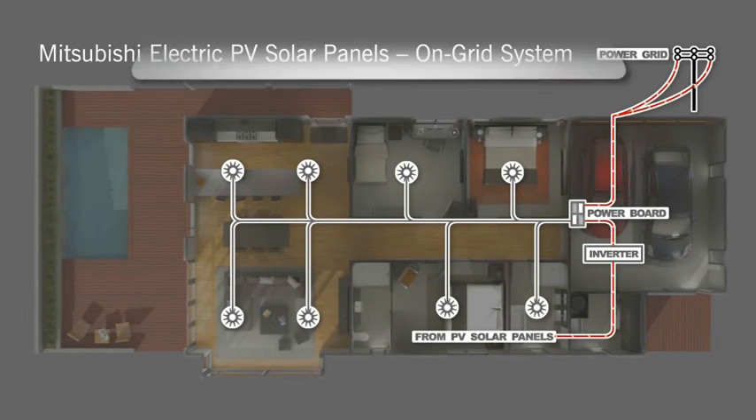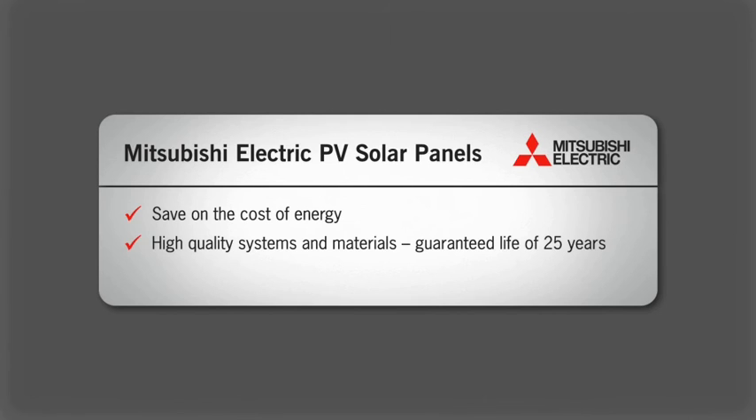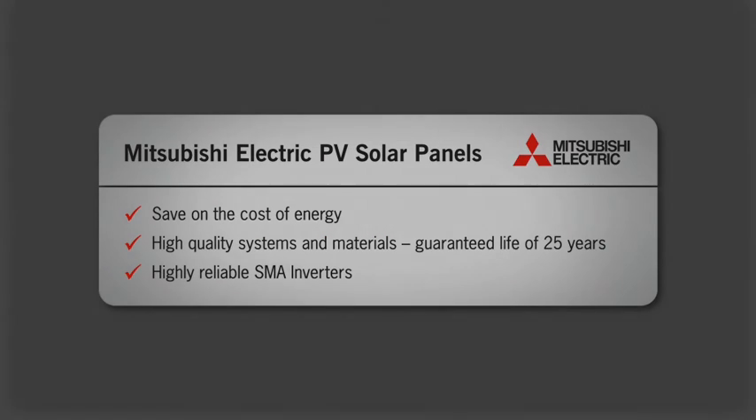In summary, Mitsubishi Electric PV Solar Panels save on the cost of household energy, come with high-quality systems and materials which have a guaranteed life of 25 years, and use highly reliable SMA inverters.